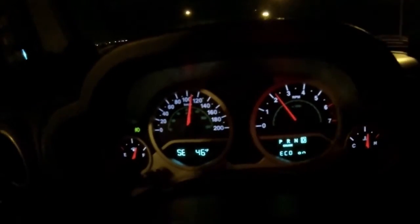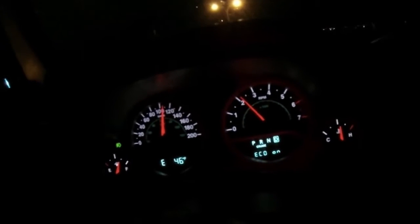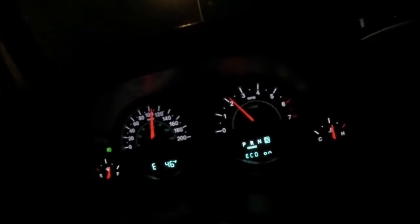So here we are to show you at 110 kilometers an hour, with a 295/70/17 tire, with 4.56 gears, and you can see the RPM that we are revving — right around that 2200 RPM, which is just slightly different from when I had the 3.73 gears with the same tires.